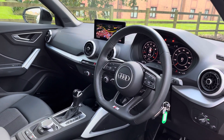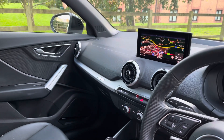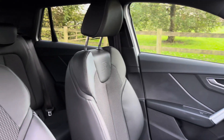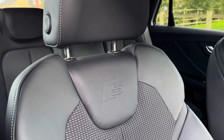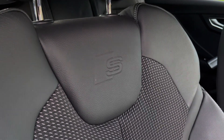Moving into the front, we find a very well designed and laid out cabin with a large amount of nappa leather and satin aluminium trim. With this being the Black Edition model, you also retain the Audi Sport S logo, which is dotted throughout the interior cabin and specifically features on the two front seats.